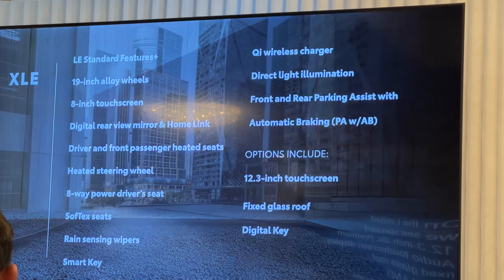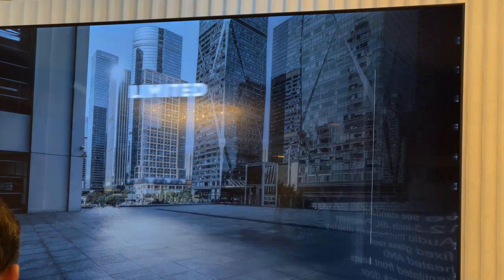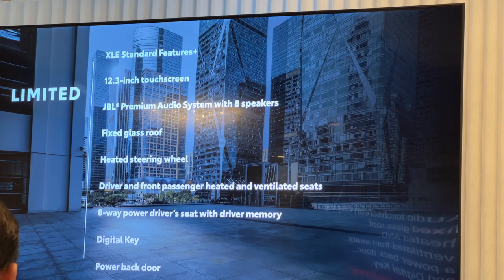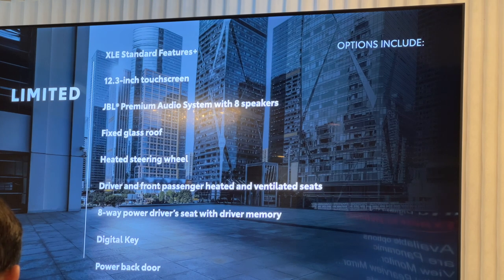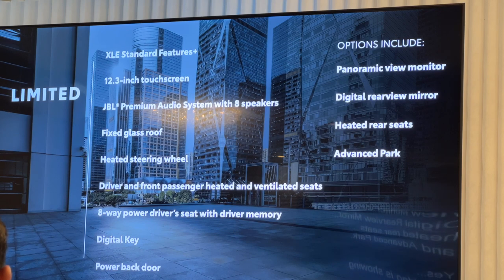On the Limited, we see a standard 12.3-inch JBL premium audio touchscreen display, fixed glass roof, heated and ventilated front seats, a power back door, and digital key. Available options are the panoramic view monitor, digital rear view mirror, heated rear seats, and Advanced Park.